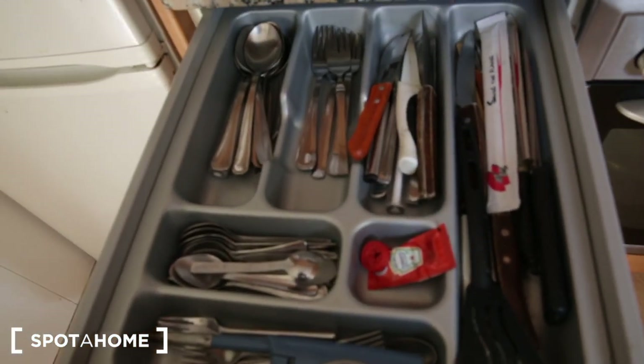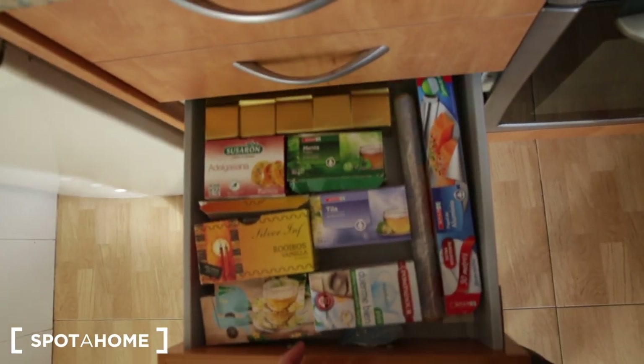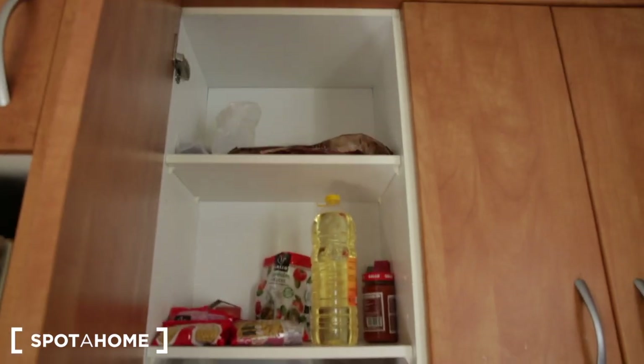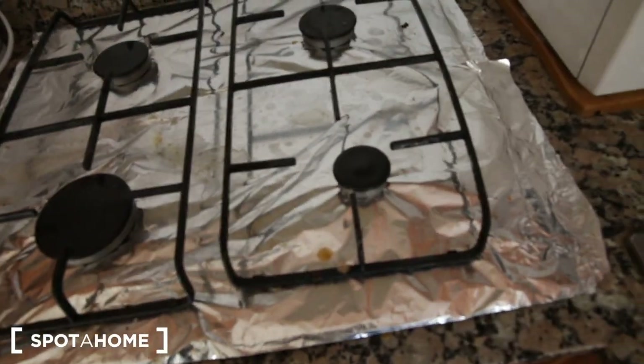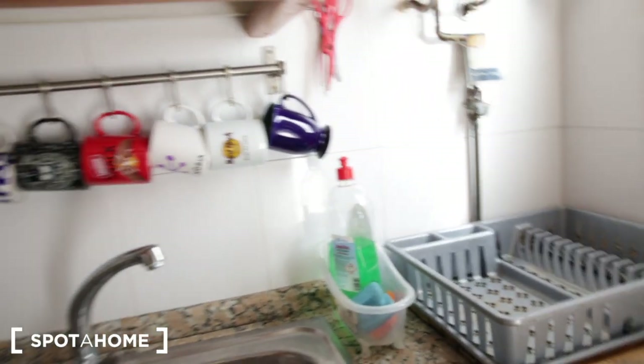The refrigerator is quite large for Barcelona, with the freezer down below. There are utensils — spoons, forks, and knives — and more kitchen supplies including pots, pans, a strainer, and a cheese grater. There's food storage above. This is a gas burner with four burners. Above the stove are oils and spices, and more items on top of the microwave. Above the sink there are mugs hanging, plus plates, cups, and dishes.